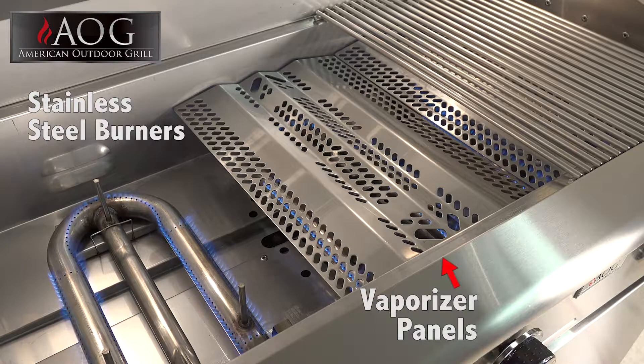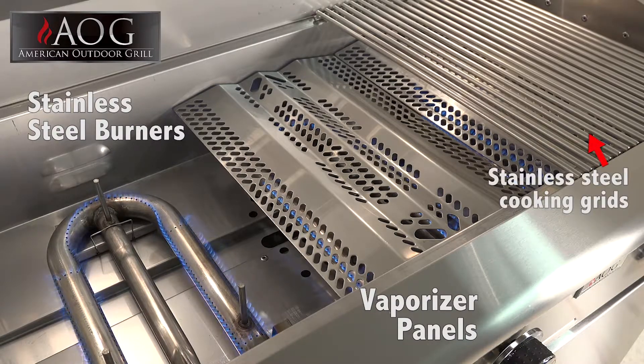Rounded-edge vaporizer panels ensure even heat distribution, reduce flare-ups, and give flavor to the food by vaporizing juices, creating smoke that gives it that delicious flavor. Stainless steel cooking grids will perform wonderfully and stay reliable for years to come.